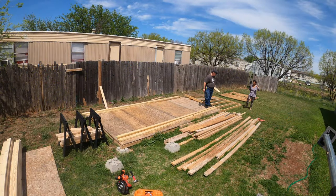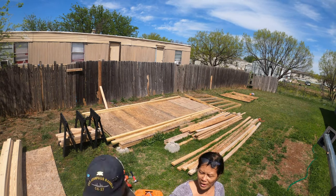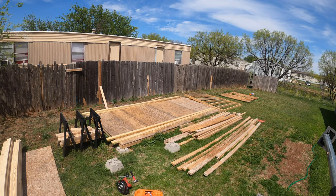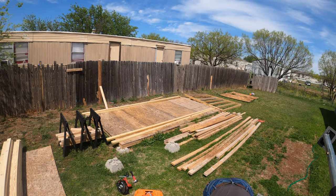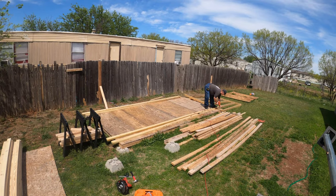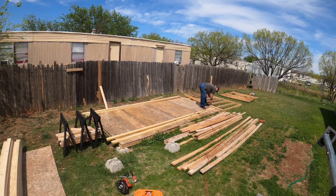Here we are back at it out in the yard, continuing the project of the airplane factory for the RV 10. Here you see me out in the yard with my lovely wife, Amy, helping me a little bit, kind of giving me some pointers. Her dad is a carpenter in the Philippines.